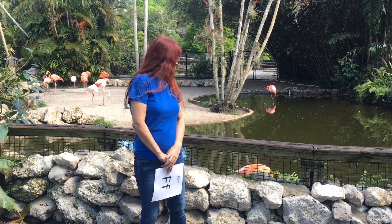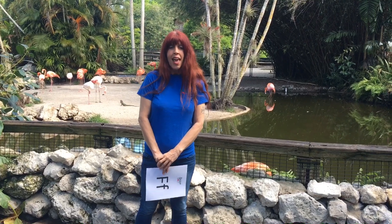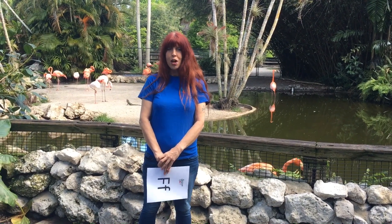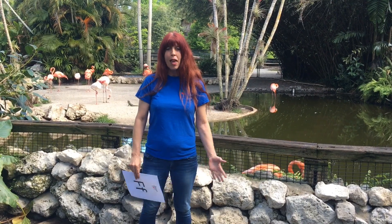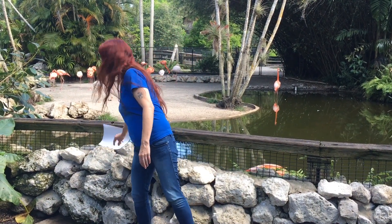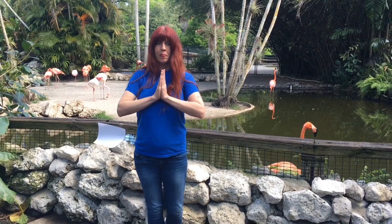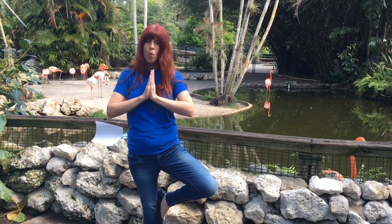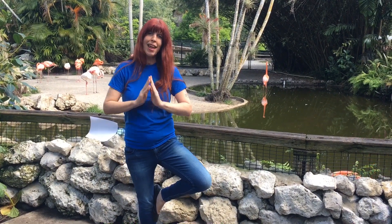Flamingos have feathers — beautiful pink feathers — and a group of flamingos is called a flamboyance. Isn't that a fun word? Say it with me: flamboyance. Can everybody do their best flamingo pose? Do you know why flamingos stand on one leg? Let's go find out.